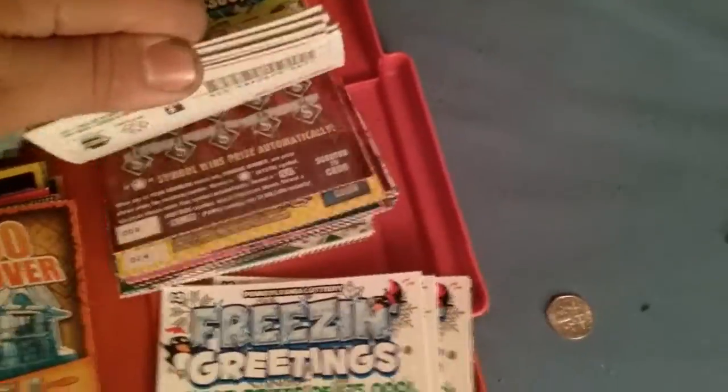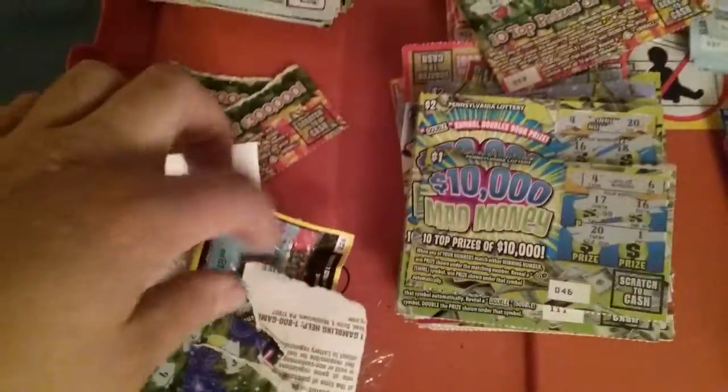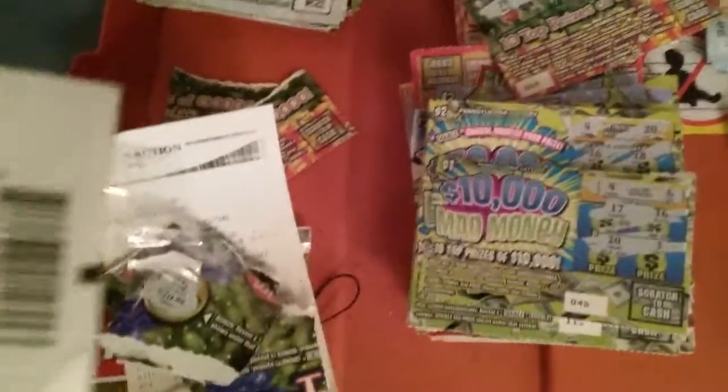None of the boxes are scratched. Then we have $3 tickets, $1 and $2 tickets. We keep the Christmas tickets separate. Over here we keep all the tickets that have been scanned already. And here we keep the potato chips, the air freshener, and the out-of-state lottery ticket — the garbage pile.